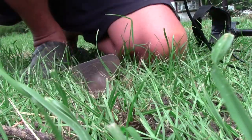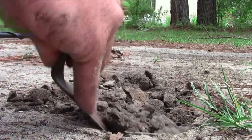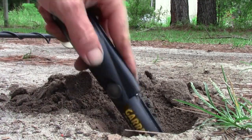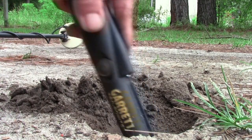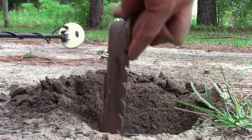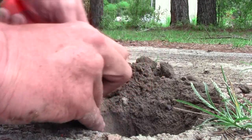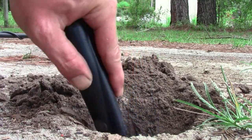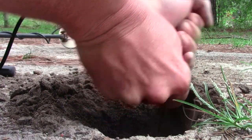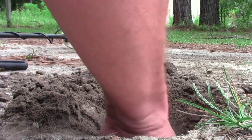Got to be some silver in here. There's a lot of junk, but another high tone — could be a clad quarter. Let's check it out. It's a bit deep, so who knows. Yeah, that might just be a deep junk. Yup. There it is — deep junk.